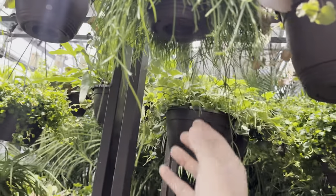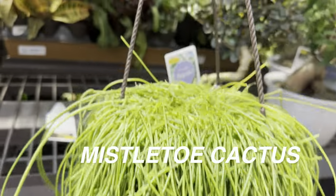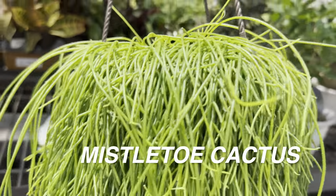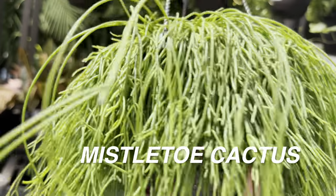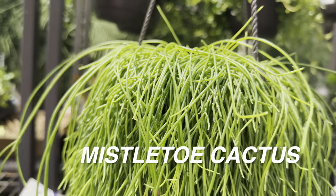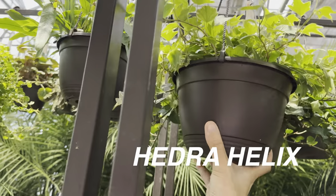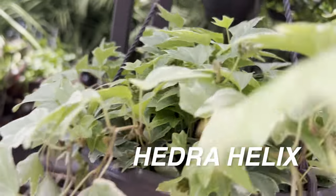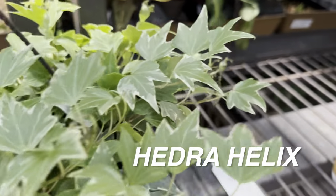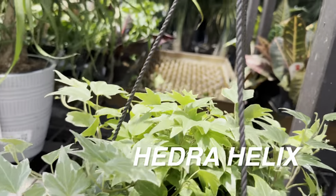This is a really cool mistletoe cactus hanging basket by Costa Farms — it's a trailing one. It reminds me of Hoya Linearis with very thin foliage — it looks like a ball of hair or grass. Very cute. Then we have another Hedera Helix with more cream variegation and slightly serrated leaves that look a little more delicate than the others. Nonetheless, it's a beautiful English ivy.